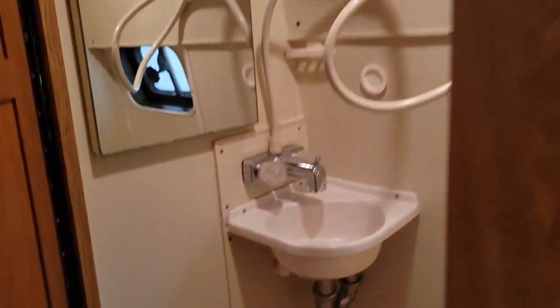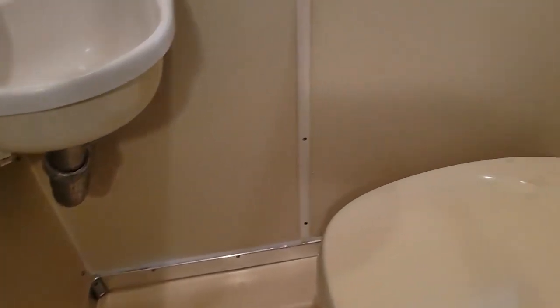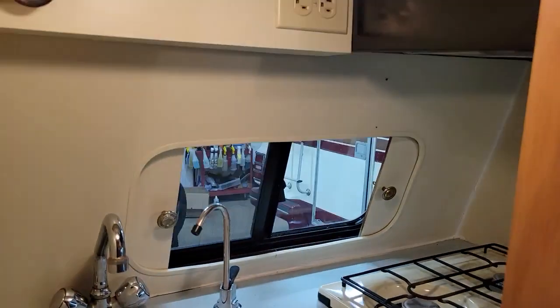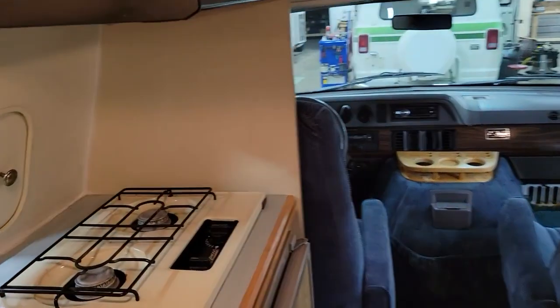The bath is real nice — it's got a nice wet bath with a sink, toilet (flush toilet), and it's a sit-down shower. It works well. Everything's in nice shape. All the wood's nice, all the cabinetry's nice, and everything works on it.